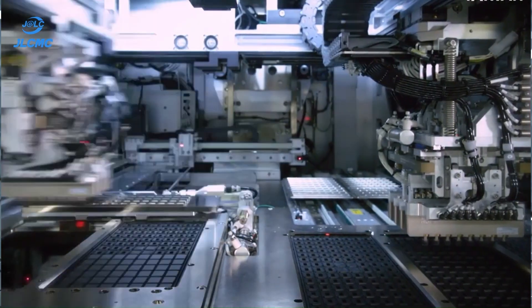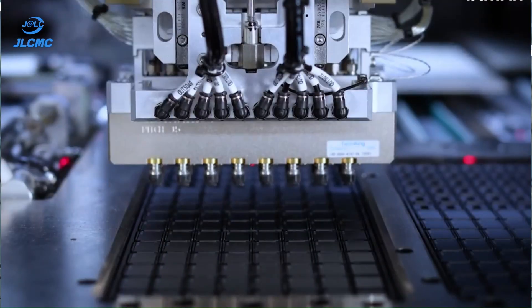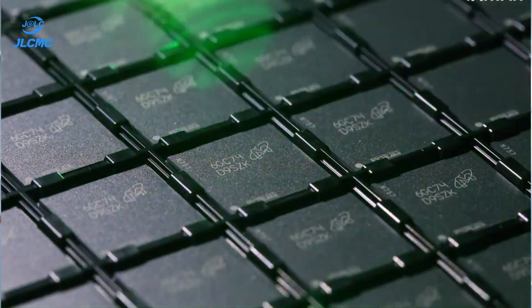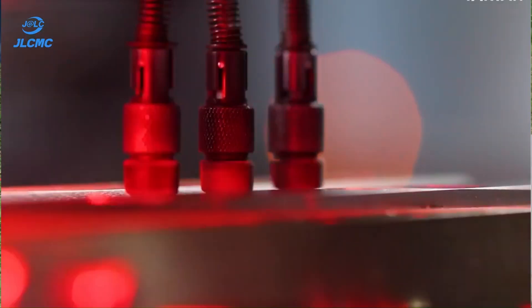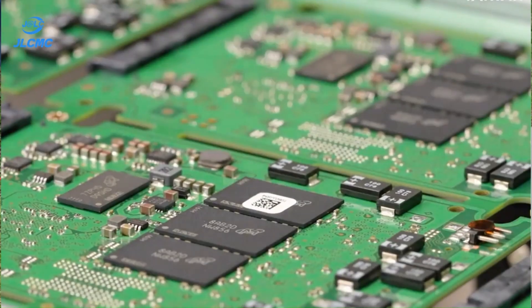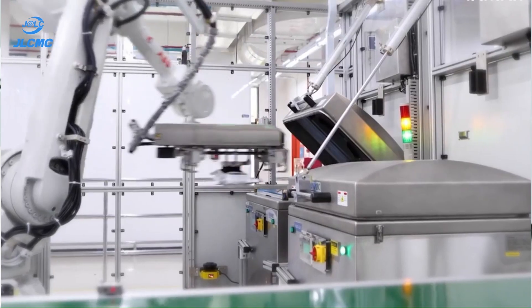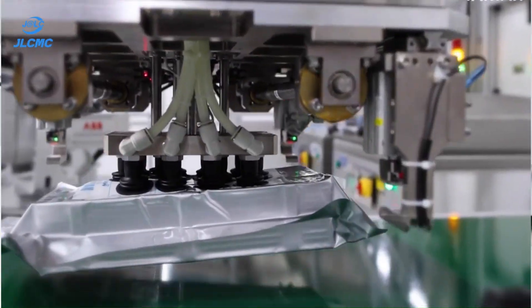Quality control and testing are crucial before an IC hits the market. Electrical testing ensures functionality, while environmental stress tests check reliability. Only the best chips make it into your devices. Automated test stations run thousands of diagnostics per second, ensuring top-notch quality.